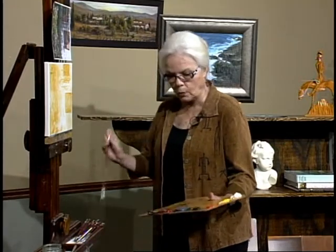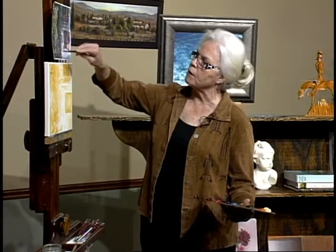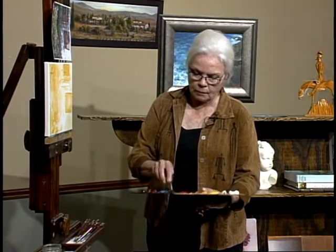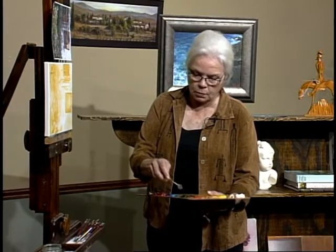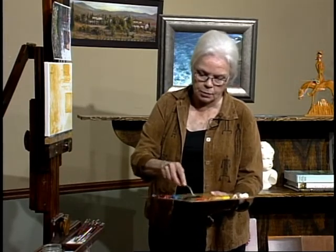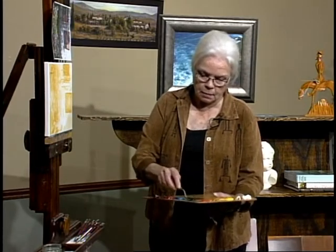So now we'll start with the oils. The first thing I'm going to do is put this very dark that we see back in here — I want to get that in first. I'll take my palette knife and mix some green with a little bit of ultramarine blue to darken it, then add a little bit of red to gray it down because it's a complement of the green.